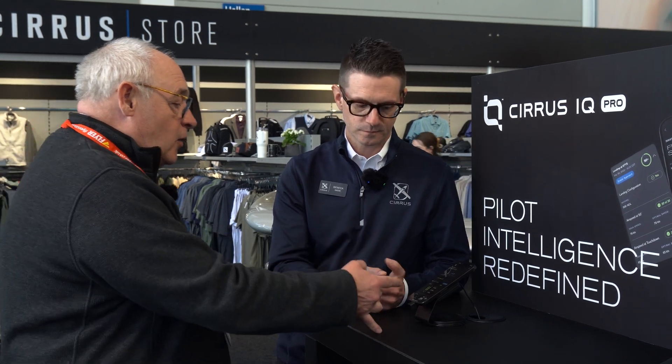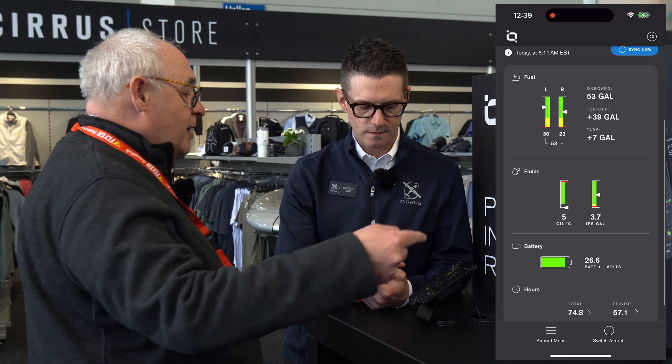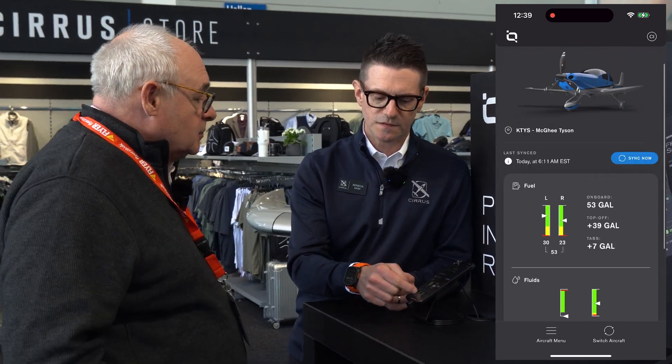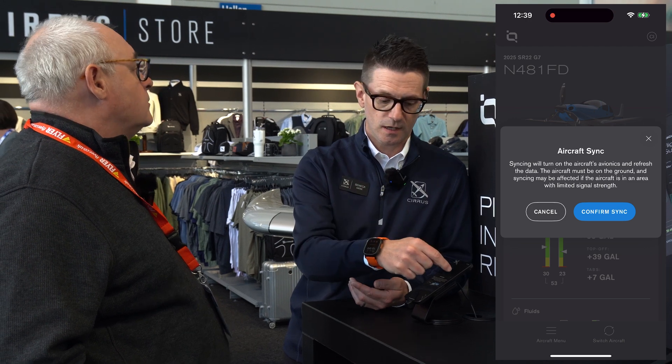Looking at the fuel quantity — it's showing 53 gallons, needs another 39 gallons to top it off or 7 gallons to get your tabs. How is it getting that fuel quantity? Every time you fly, when you land and shut down, that information is sent to the Cirrus cloud and processed. This comes directly from the avionics on the aircraft. If you request fuel at an FBO and you're away from the aircraft, IQ Pro lets you do a remote aircraft sync — you click 'Sync Now,' confirm it, and it will wake the aircraft, turn the PFD on to read the new fuel level, and send that back to the app.